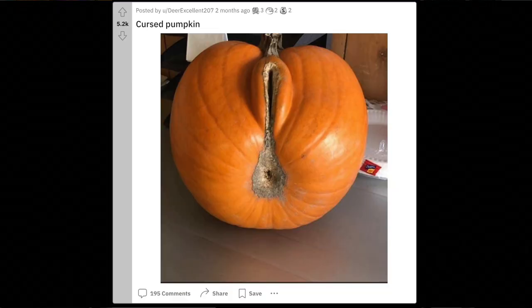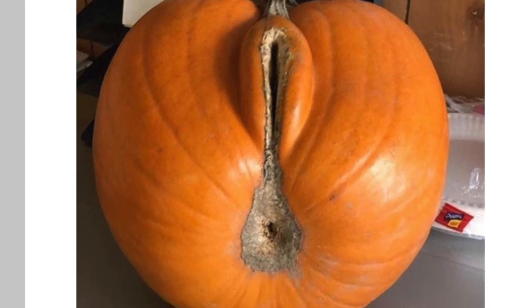It says 'cursed pumpkin' — yeah, cursed by who? Cursed by the horny witch or something? That's a pumpkin with labias. That is a full-on woman's body and butthole on this pumpkin. Just when you think you've seen everything, this pops up.